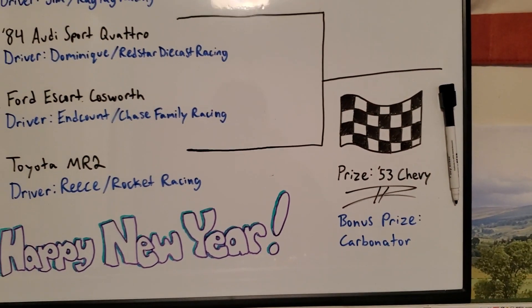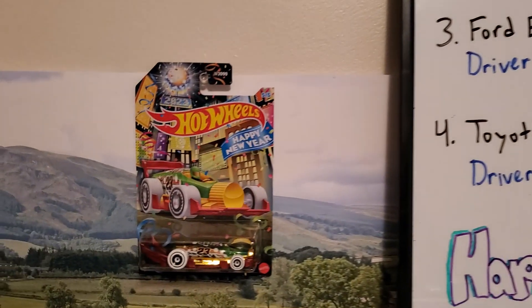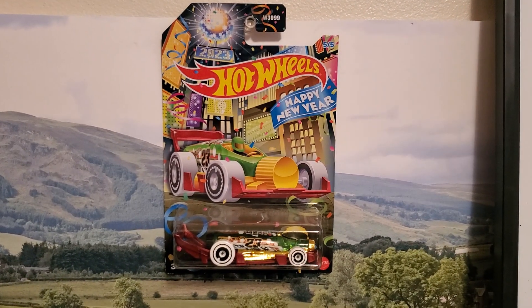And because you're joining us here on New Year's Eve, we also have a bonus car that we're going to be giving away. The winner also will be taking home this 2023 Carbonator.